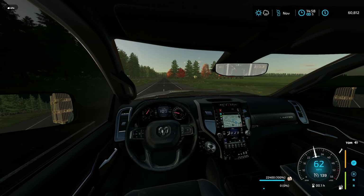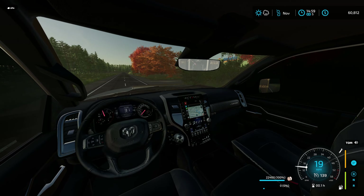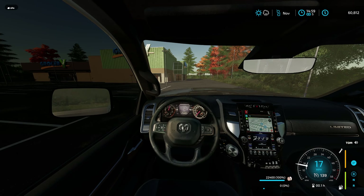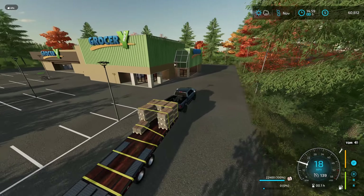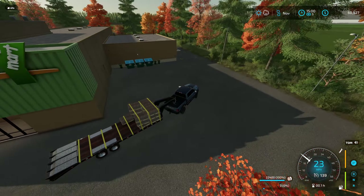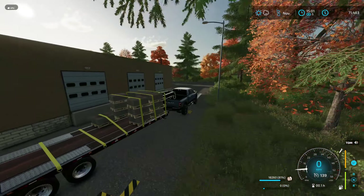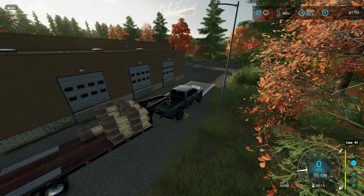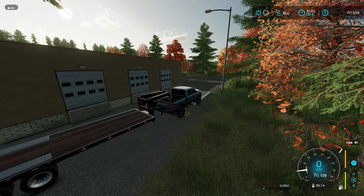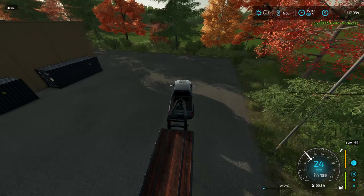Looks like we're coming up on it. Let's figure out where we pull in at. Looks like right here. And I think we go to the back. The eggs are selling. Not too bad — $57,000 for eggs. I'll take it. Very nice.